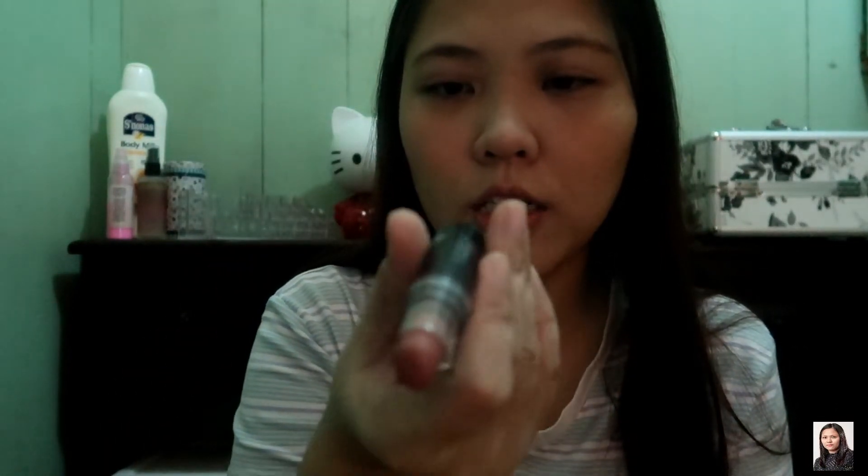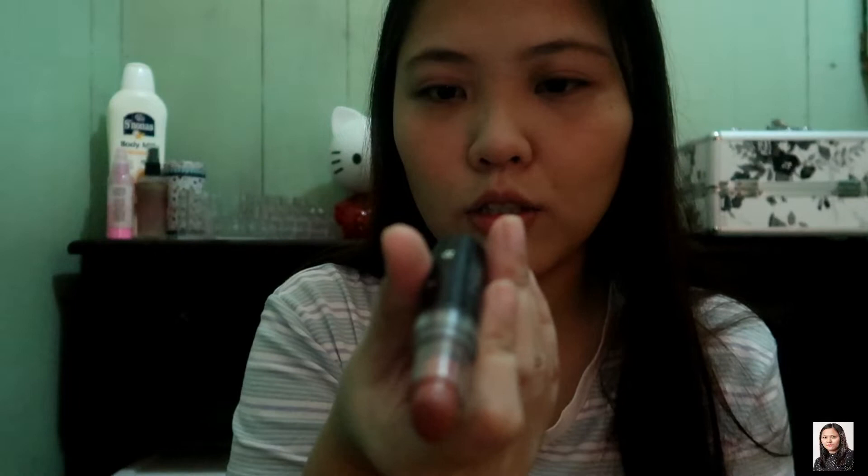Next natin ay yung lips. Ang ginagamit ko is, minsan, itong Avon na parang nude — ang shade niya ay chocolate praline. Minsan ito namang ma-pinkish ng Mark, ang shade niya ay pink punch. So, ito yung gusto kong gamitin ngayon. Lagay na natin.